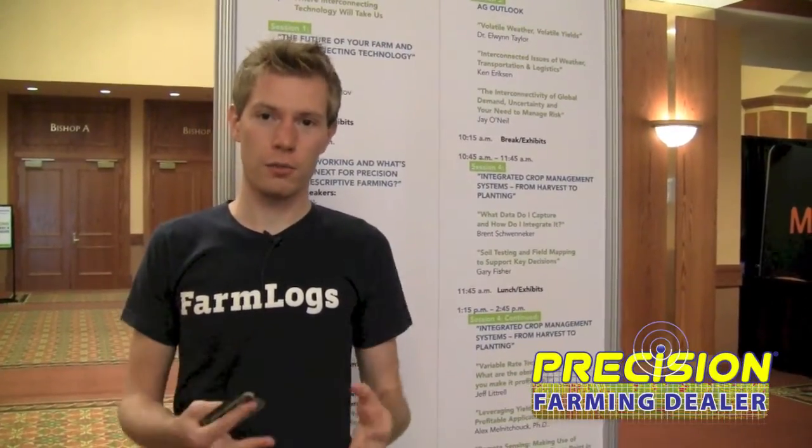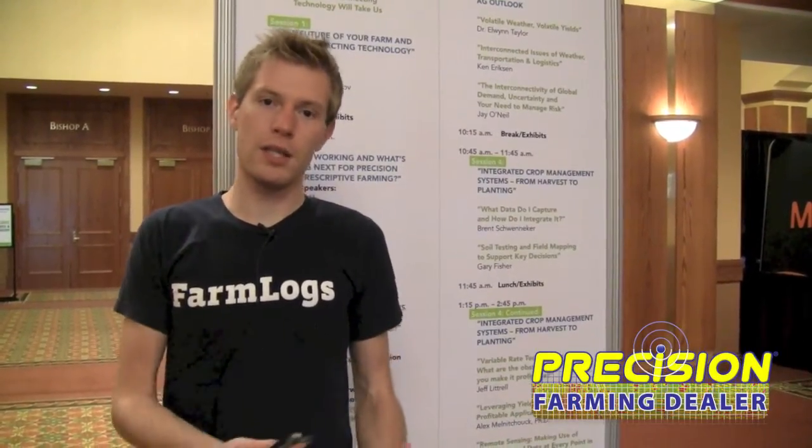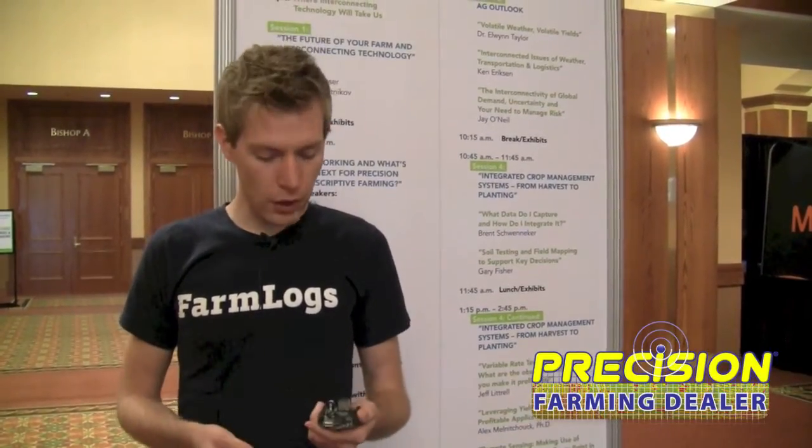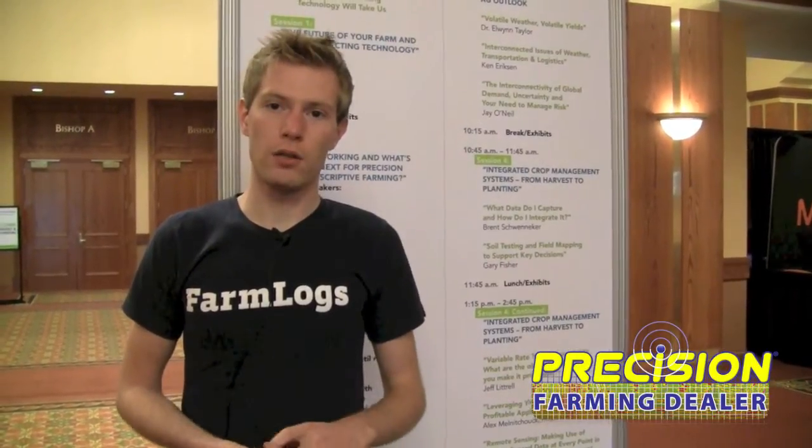IsoBlue is an effort to unlock the data in your tractors and in your machines on your farm. We were a little bit upset with the difficulty that it takes to get the data out of the machine and how to make that usable and presentable, so we teamed up with some other great people and Purdue University to build a device that will be very low cost.